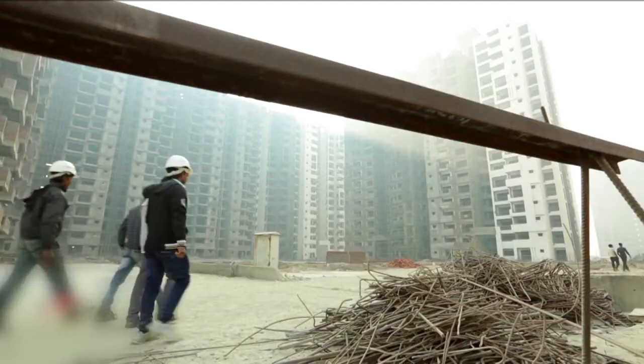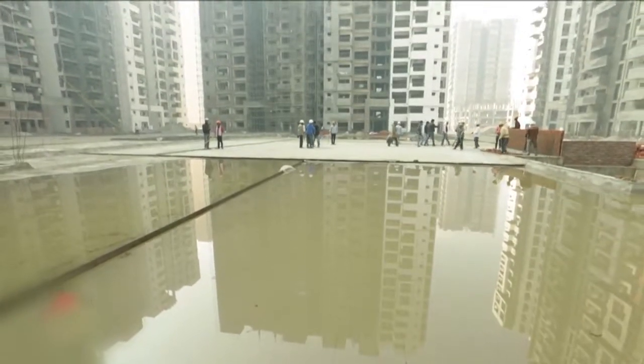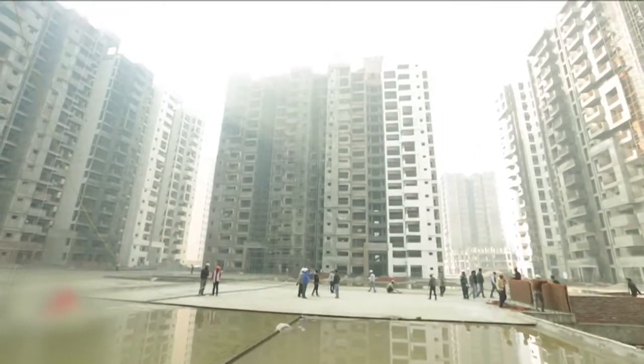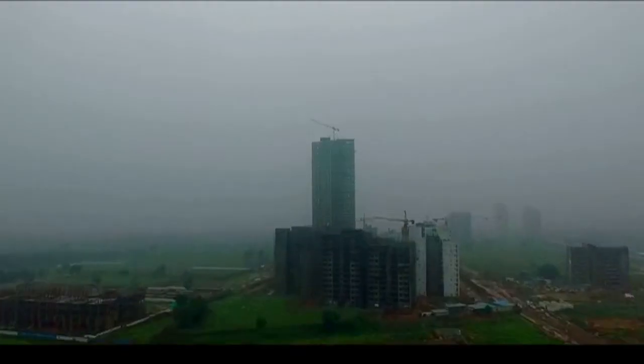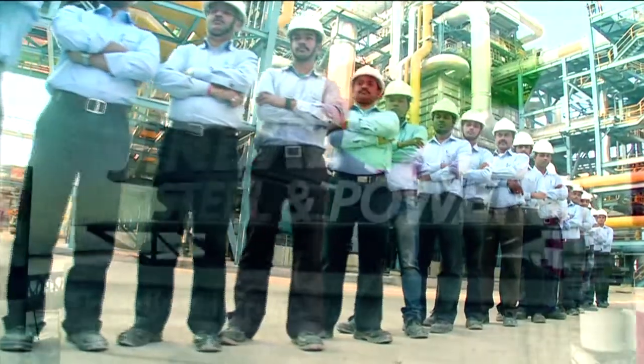Jindal Panther TMT Rivas are inspired by the strength and agility of the powerful Black Feline and promise to empower every Indian home by offering strength and purity to its construction. GSPL's brand values are rooted in excellence, innovation and commitment to world-class quality.